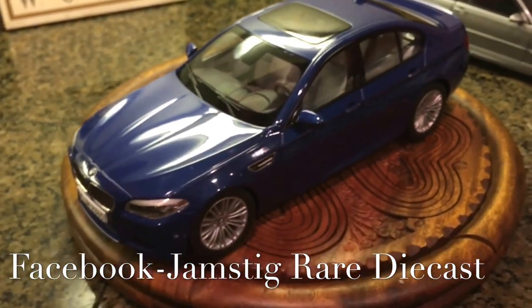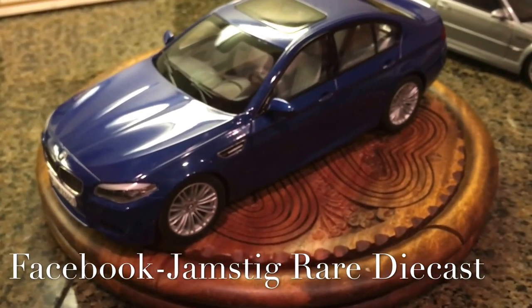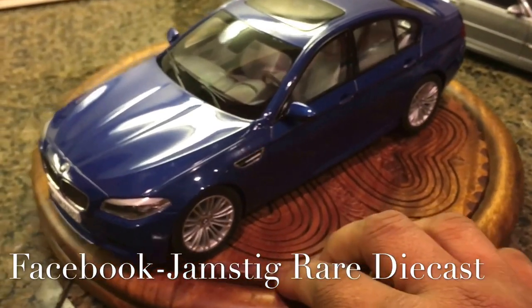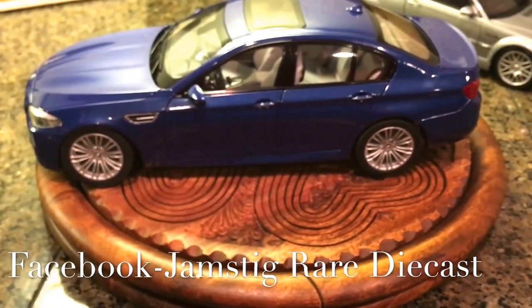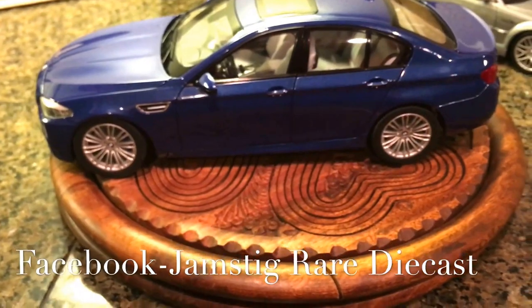Let me know what you guys think. Also, if any of you have other Paragon models you'd recommend, I'm actually looking at the BMW M4 and thinking I should get one to add to the collection as well. Feel free to like and share this video with other diecast enthusiasts.